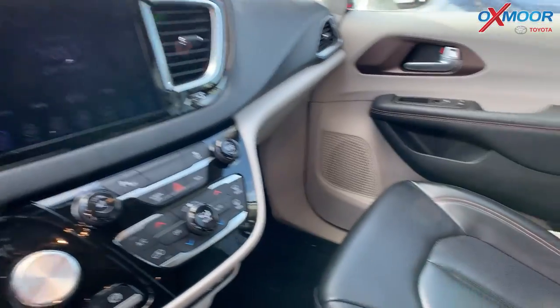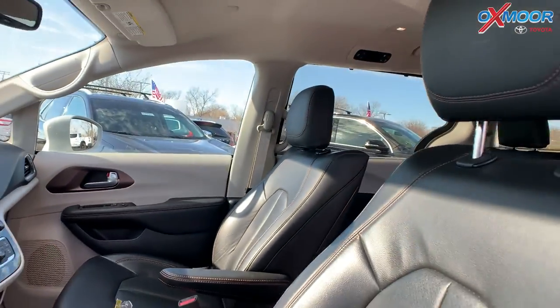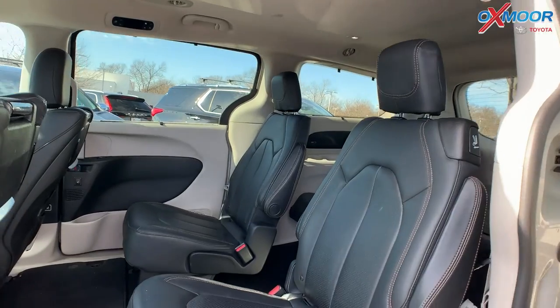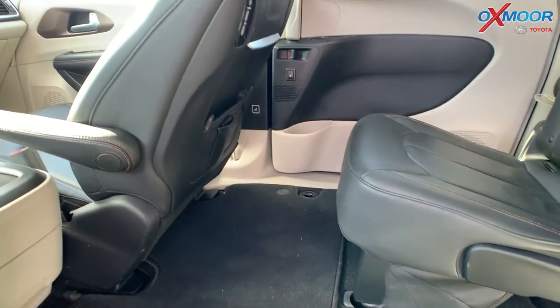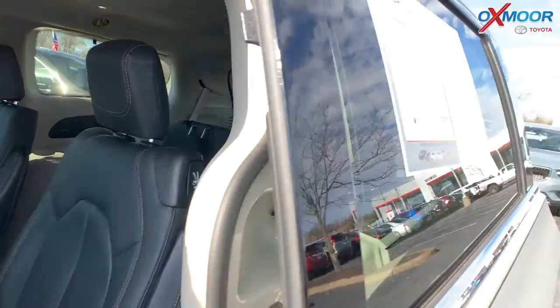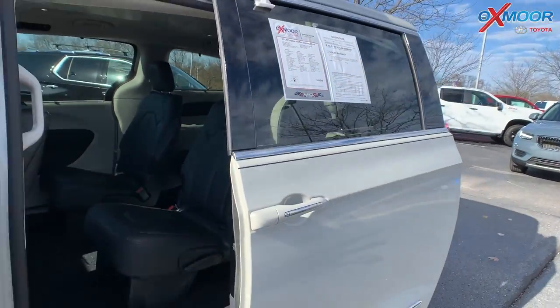That interior is in black leather. This is a 3.6 liter V6. Mileage on this one is 32,257 and the price is $35,000.